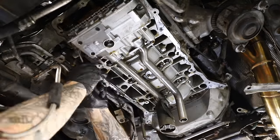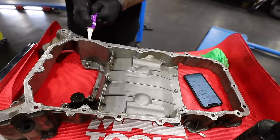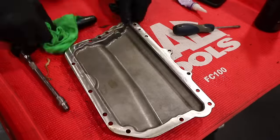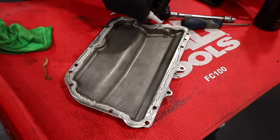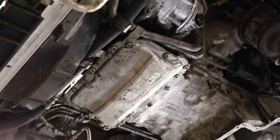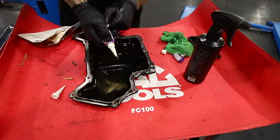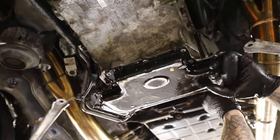To be 100% confident I'm not doing this job again, I want to make sure the bottom of the engine where the sump meets it is absolutely spotless, and the same goes for the sump itself. Once it is, I can start applying the sealant, then marry it up to the bottom of the engine and tighten all the bolts — and it's the same again for the front lower sump and the rear lower sump.